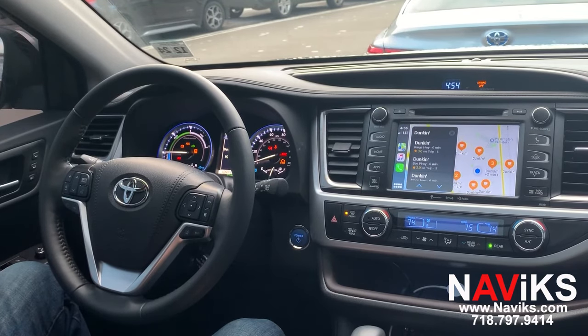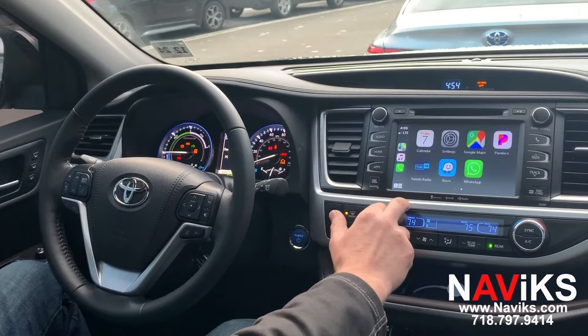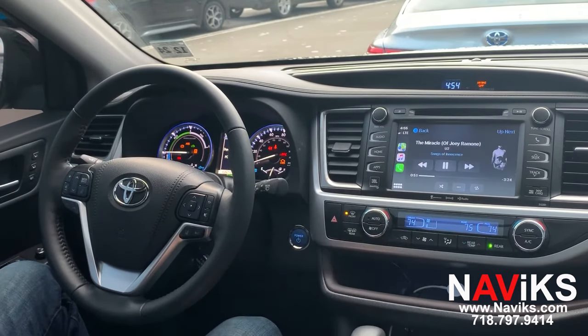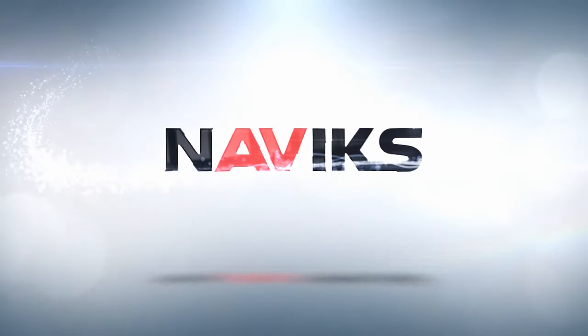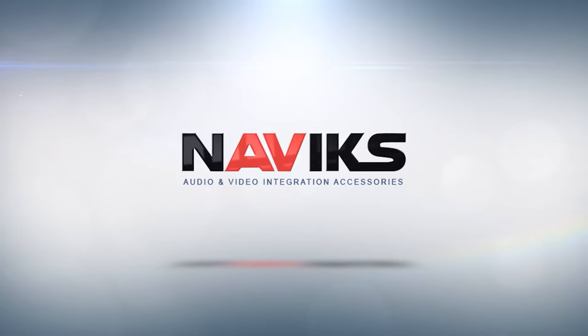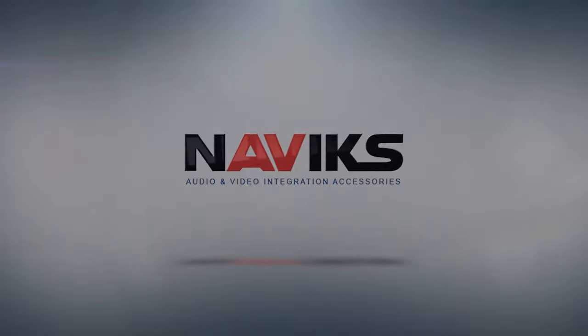All right, let's access music and play some audio. All right, let's get started.